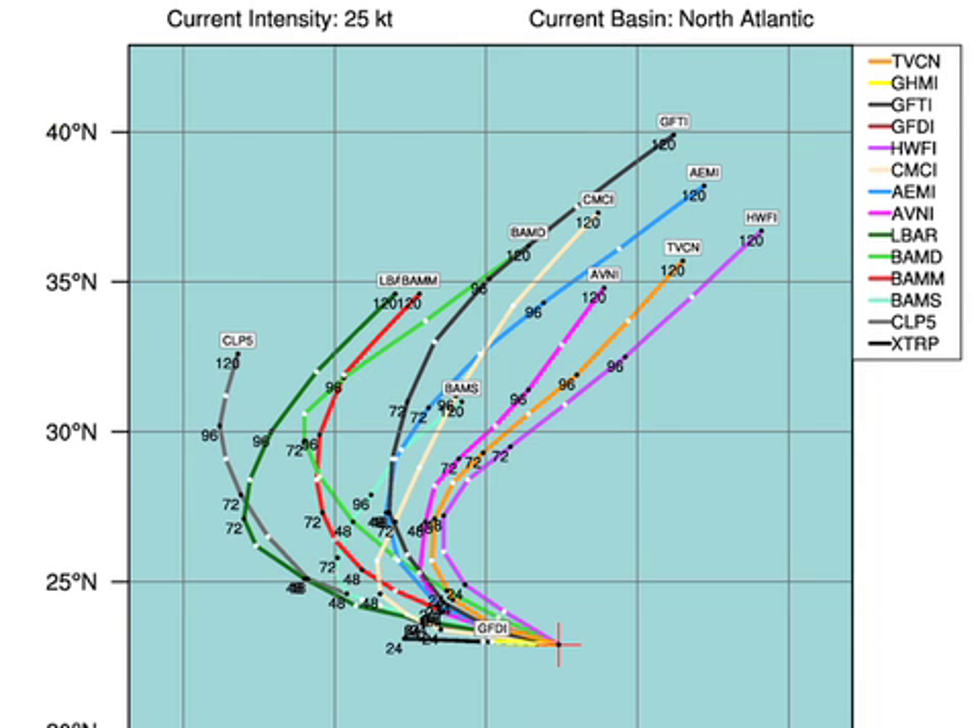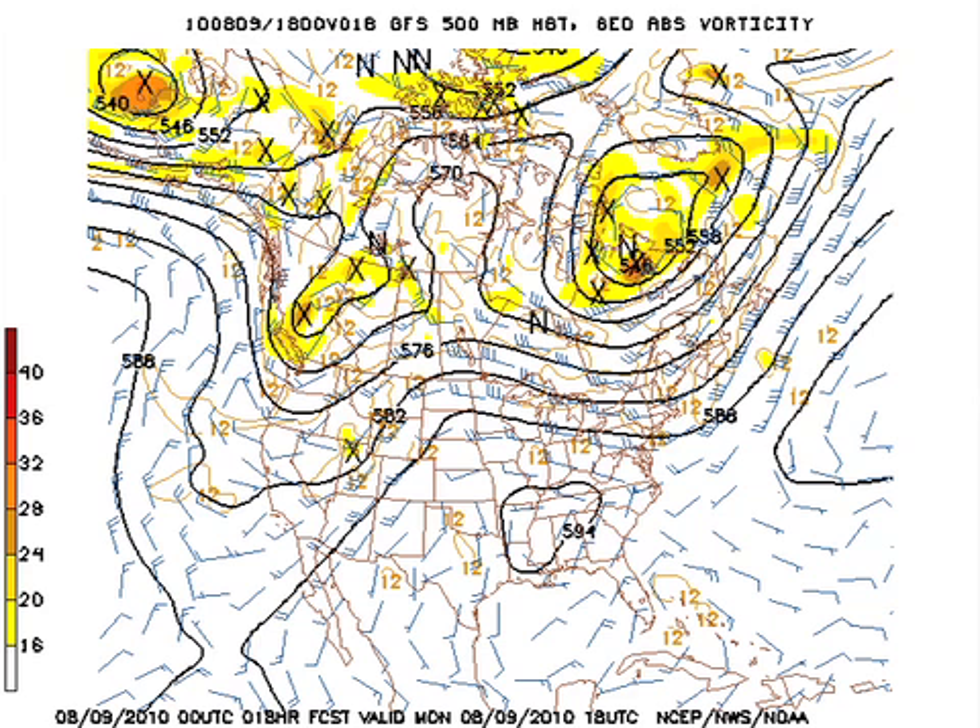The one out in the middle Atlantic is going to be a recurving system, not affecting any land mass. Checking the GFS — this is the OZ run at 1 o'clock today at 500 millibars. There's the heat bubble centered a little north and west of here. Today will be like yesterday, mid to upper 90s. There will be some storms out there, but with that warm air aloft they'll be fairly widely scattered.